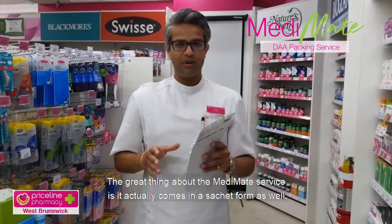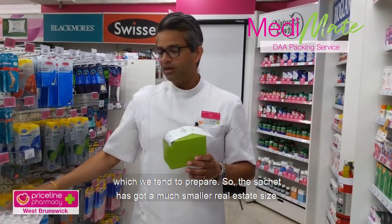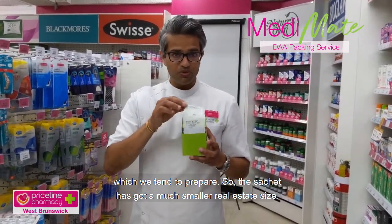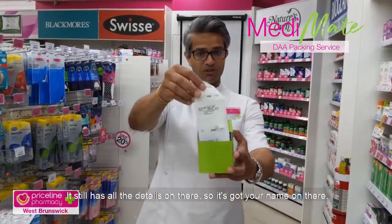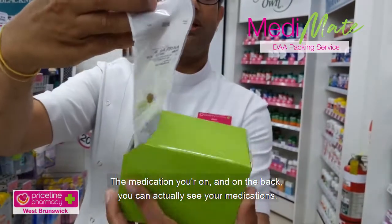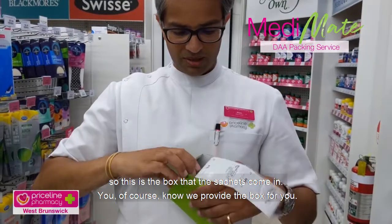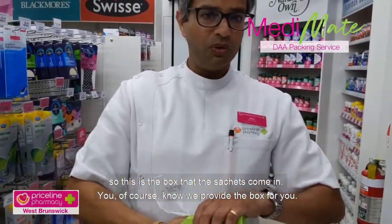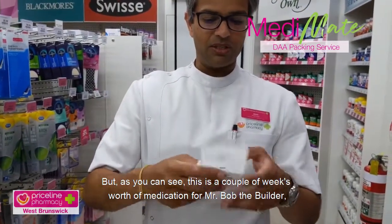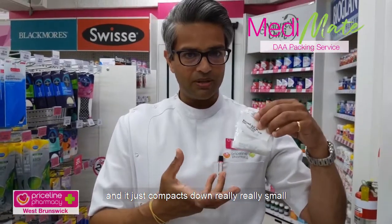The great thing about the MediMate service is it actually comes in a sachet form as well, which we tend to prefer. The sachet has a much smaller footprint. It still has all the details on there — your name, the medication you're on — and on the back you can actually see your medications. This is the box that the sachets come in; we provide the box for you. As you can see, this is a couple of weeks' worth of medications for Mr. Bob the Builder, and it compacts down really small.